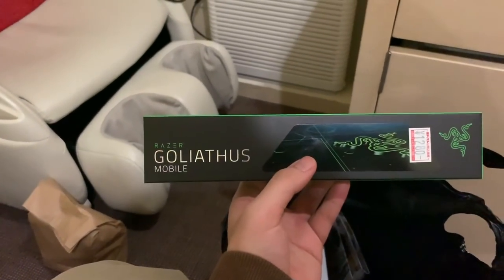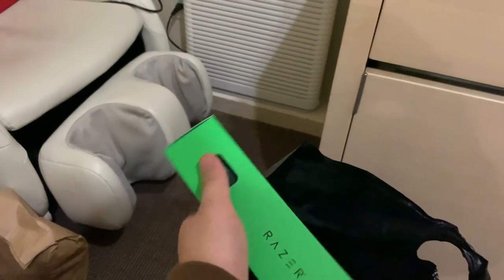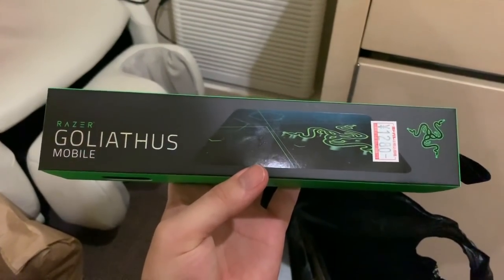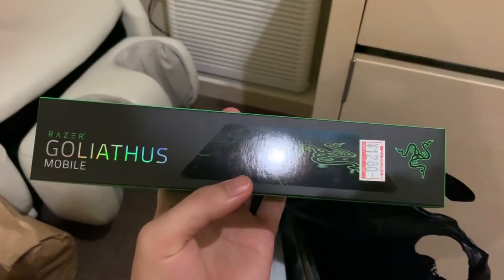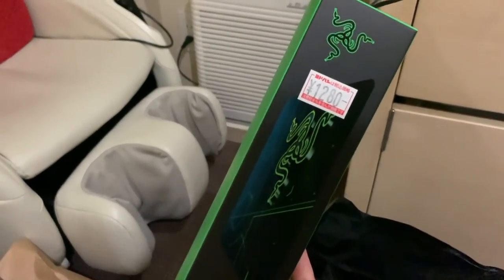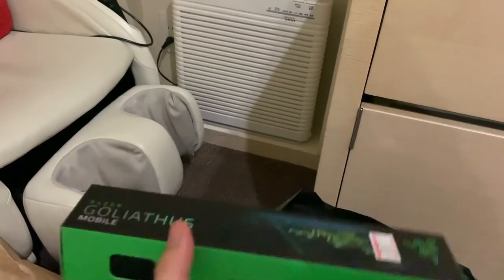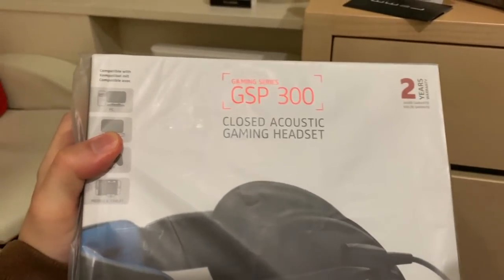In this bag I got the Razer Goliathus Mobile — I didn't even know they sold a mobile, smaller version. The texture is like a mix of speed and control. I've always been a fan of control pads so I've never really liked speed, but they were selling this so I was like, why not. I thought about buying an anime mouse pad but figured I probably wouldn't really use it beyond the novelty, so I ended up buying this. It's not bad — like $12. I've never seen the mobile version, just the regular one, so I grabbed one since I needed a mouse pad.